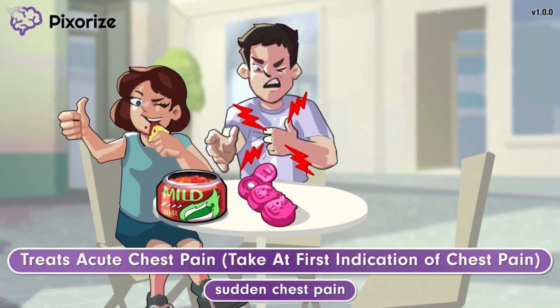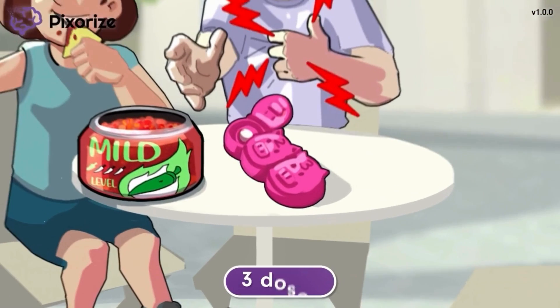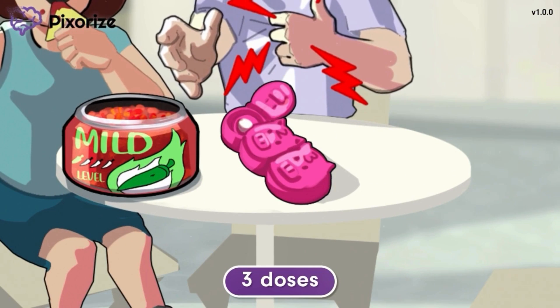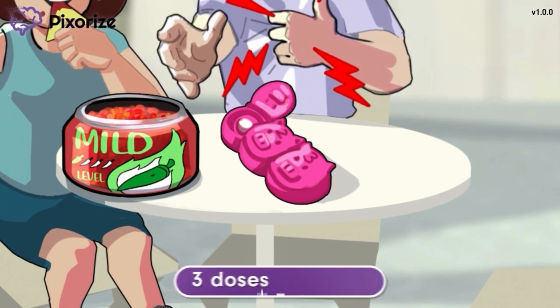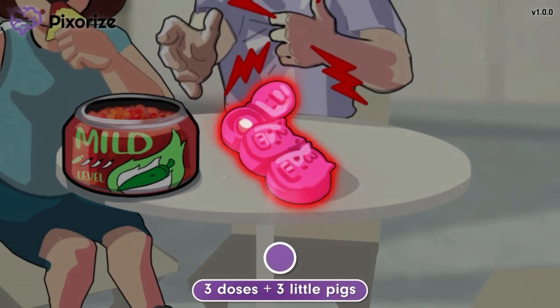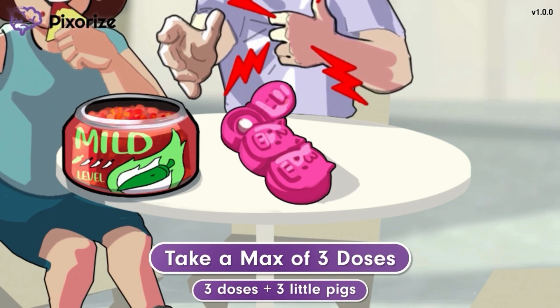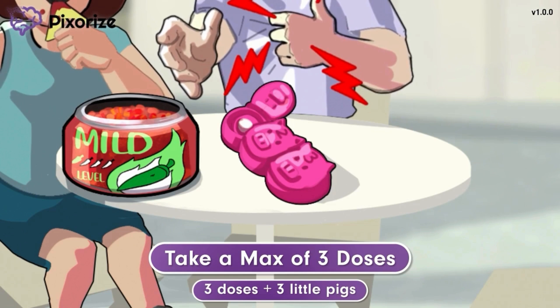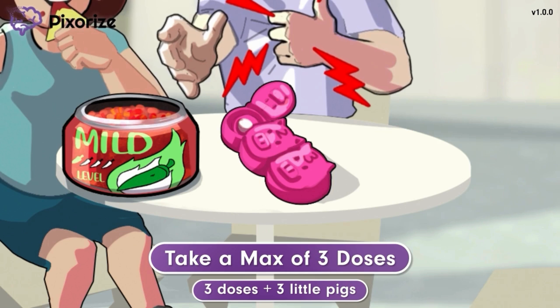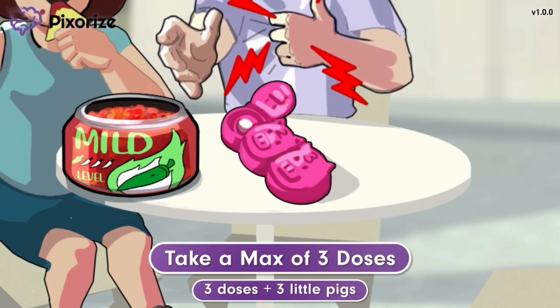The patient should not wait until the chest pain becomes more severe. The man keeps three doses of his chest pain meds in a cute pill case shaped like the three little pigs. The three pill slots represent how the patient can take a maximum of three consecutive doses of nitroglycerin. There is a specific procedure the patient should follow when taking these three doses to treat chest pain.